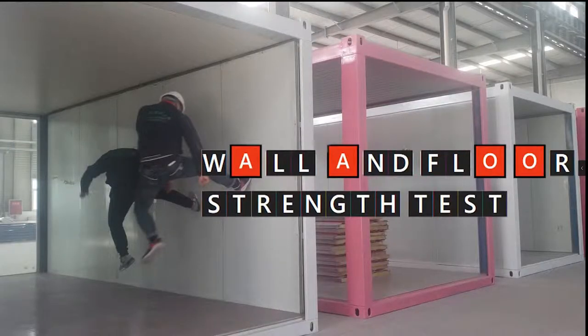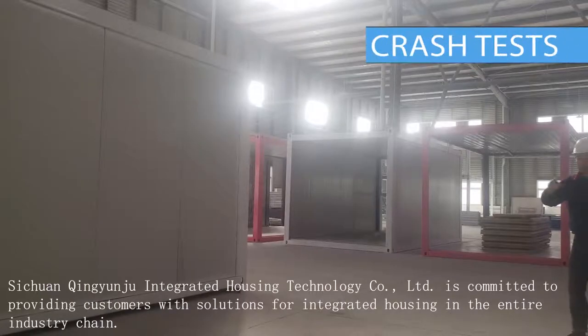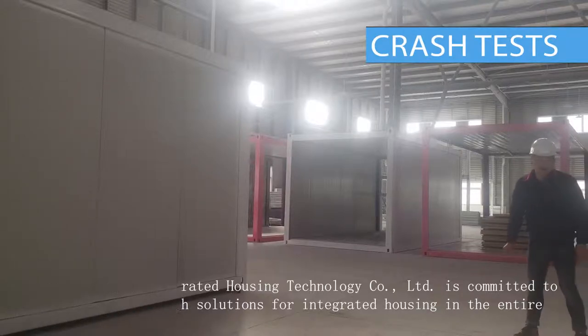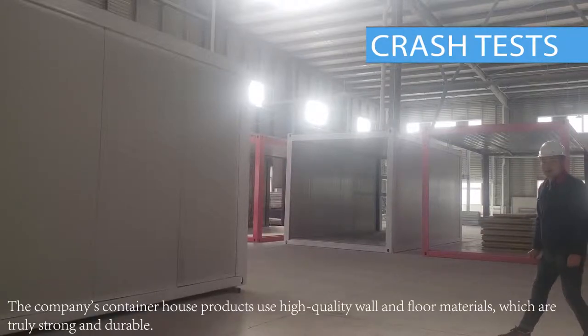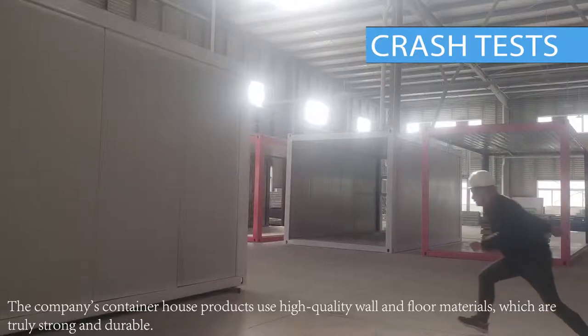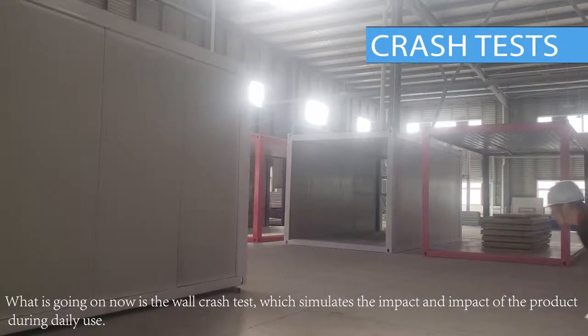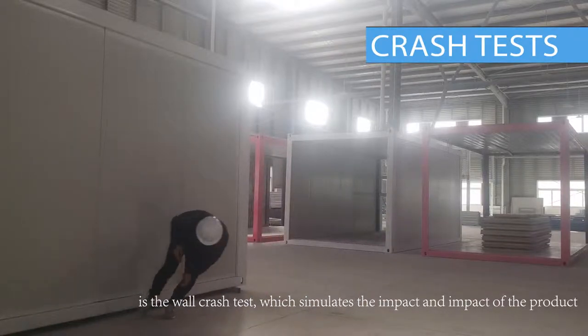Wall testing — we take the test of human body collision. Qingyuanju Integrated Housing Technology Co. Ltd has strict requirements on the quality of products. Below we will simulate the performance of wall and floor when impact is received in daily use scenarios.